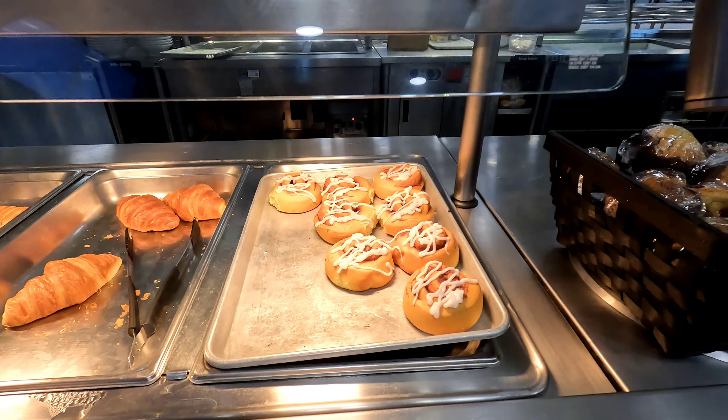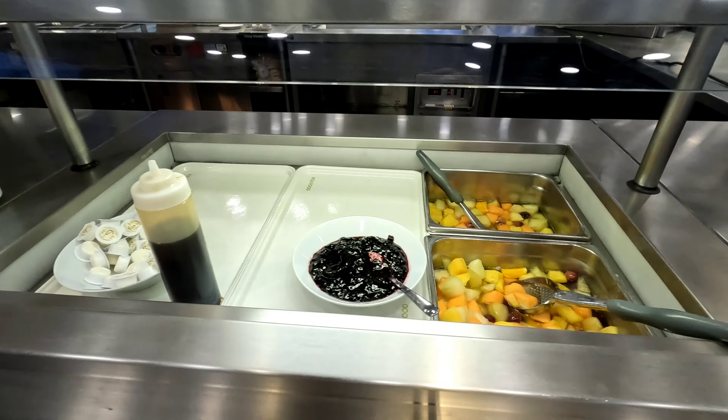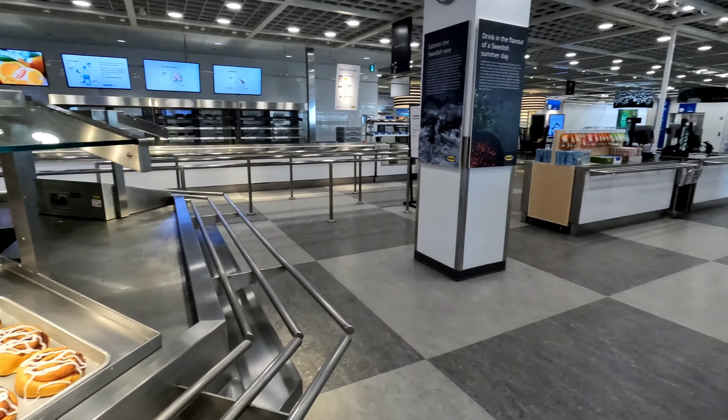Some cinnamon buns, some kind of jam, and fruit salad. More cinnamon buns — $1.50 each, not bad.